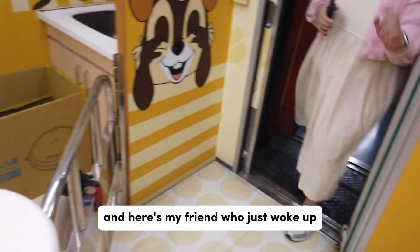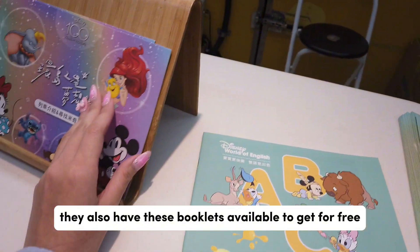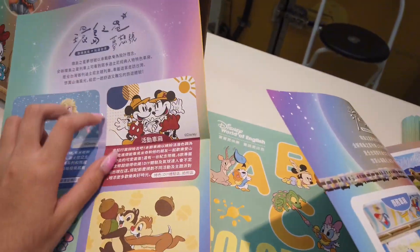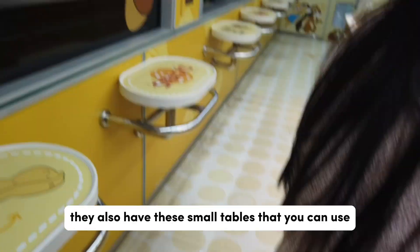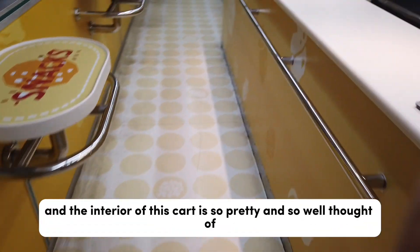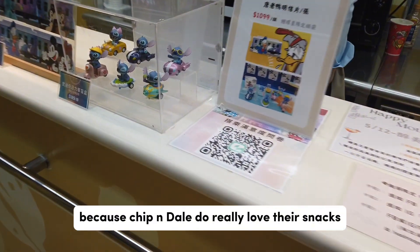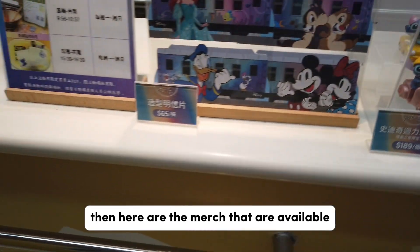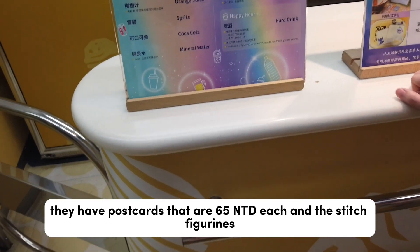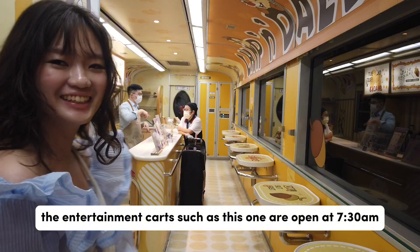They also sell merch here, and here's my friend who just woke up! They also have these booklets available to get for free. They also have small tables that you can use, and the interior of this cart is so pretty. Here's the merch that's available — they have postcards that are 65 NTD each and stitch figurines which are 189 NTD.